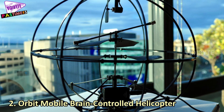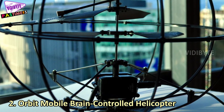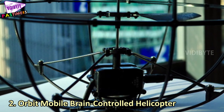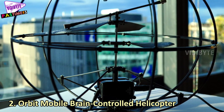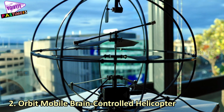Number 2: Orbit Mobile Brain-Controlled Helicopter. This amazing robot works according to the signals coming from your brain. It has an EEG headset and can use physical feedback and colorful visuals to perform different tasks. This can fly and you can control it with an Android or iOS device.